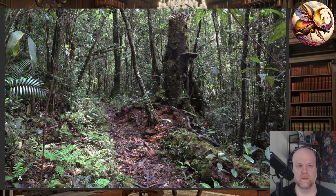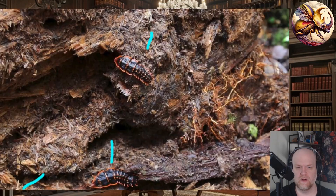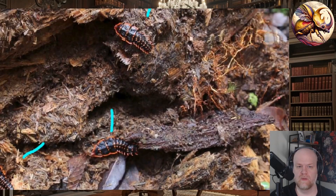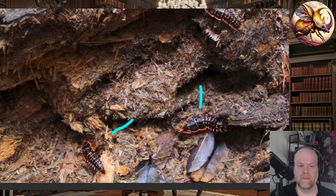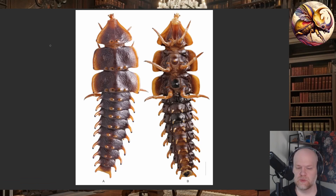These beetles tend to live around rotting wood in forest environments. The females crawl around on this rotting wood feeding, and the males will fly and find them for mating. The females are sometimes referred to as neotenic, or larva-form, or paedomorphic, meaning they don't seem to go through a full metamorphosis.